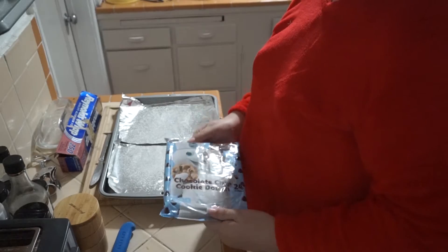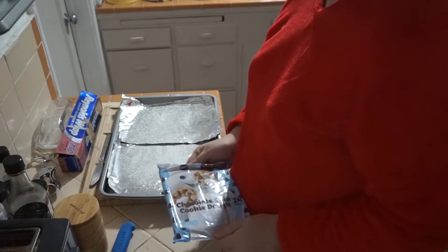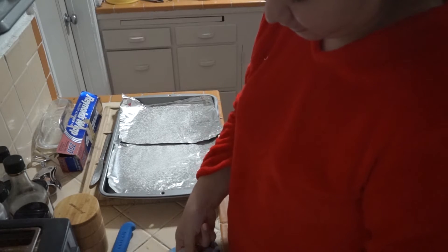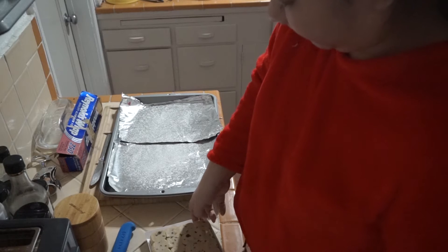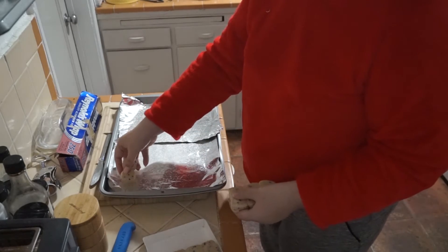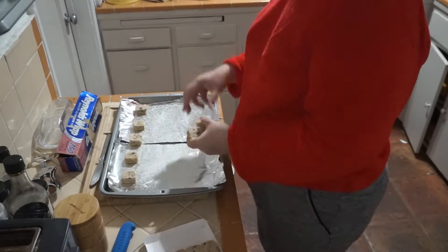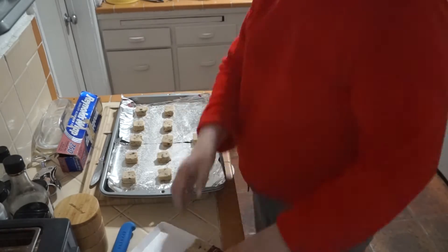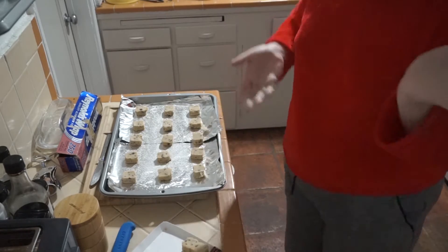How many cookies should we make? Just fill it up. I'm going to fill up the cookies — if they want to come out. They're stuck. There we go, oh they're really cute! I put three, six, nine, twelve... eighteen cookies on the baking sheet.